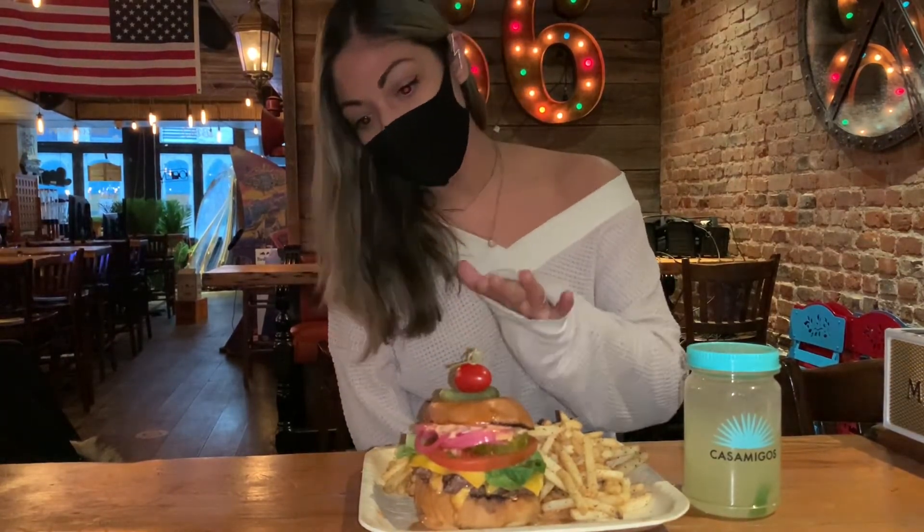This burger is unique because it's two smashed three-and-a-half ounce patties that are a blend of brisket and short rib meats. We smash them down and we add two slices of American cheese, our special sauce, lettuce, tomato, homemade pickled red onions that we pickle here in-house, and pickles.